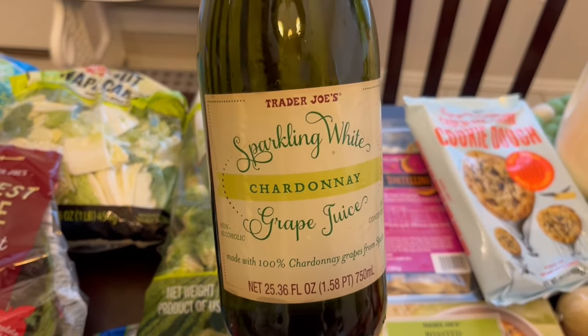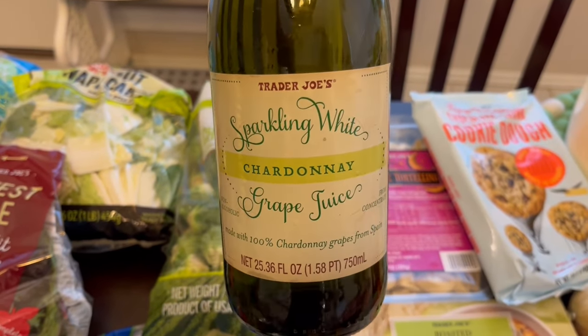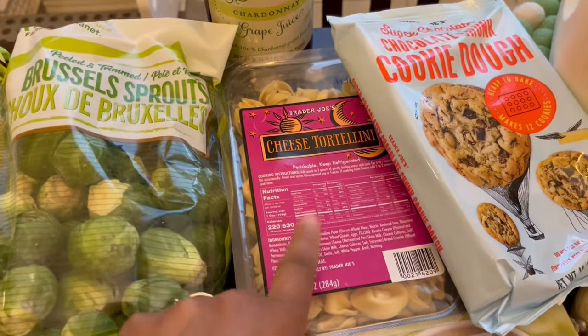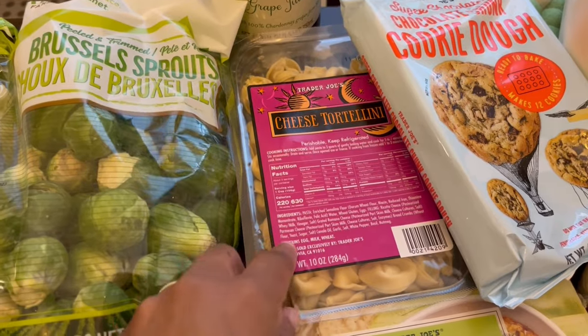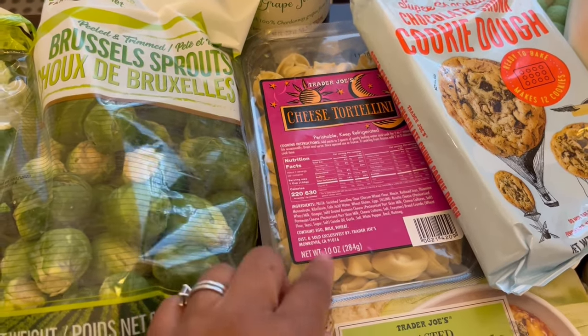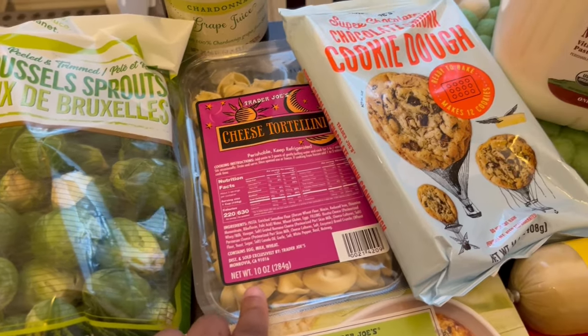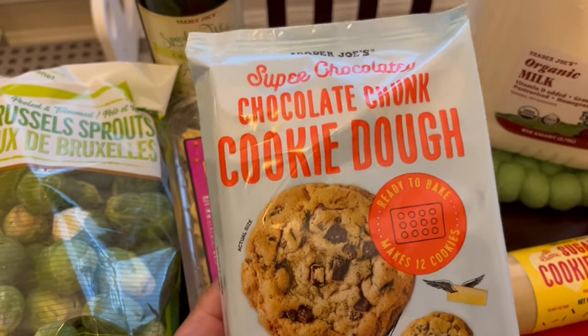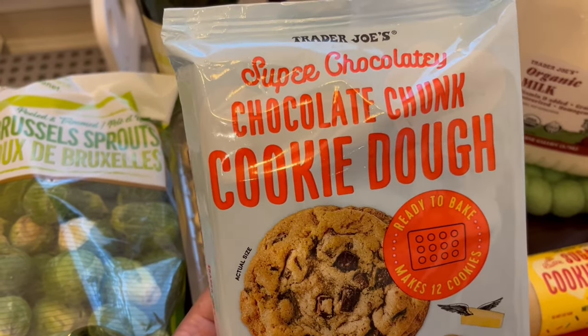Another thing that I saw that I've never seen before — they may have had it but I may just not have seen it — is this sparkling grape juice chardonnay. It sounded really good. These cheese tortellini are a staple of mine, something I always pick up — I love to make pasta dishes with this. And then this is a new item: I don't know if it's just seasonal or it's going to be there forever, but this super chocolatey chocolate chunk cookie dough, ready to bake, like a bake and break.